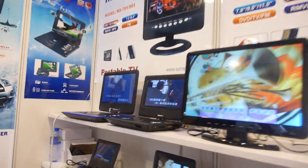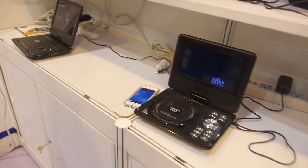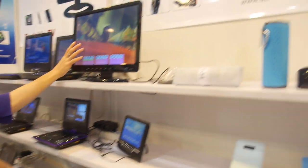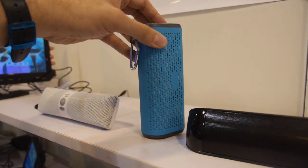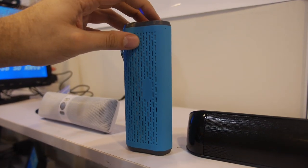You also have all these other DVD players with DivX and MP5 playback, and then you have a Bluetooth speaker — like this speaker right here.